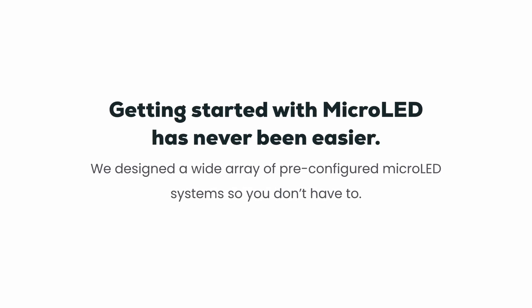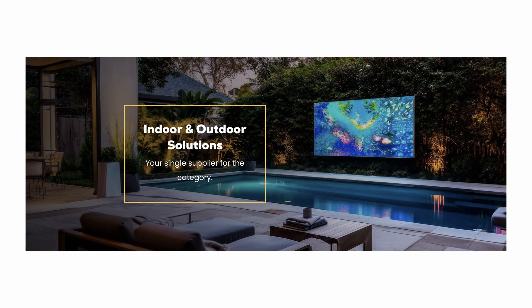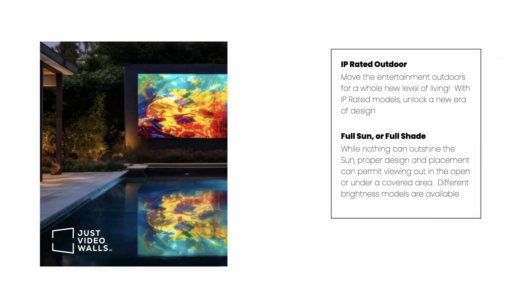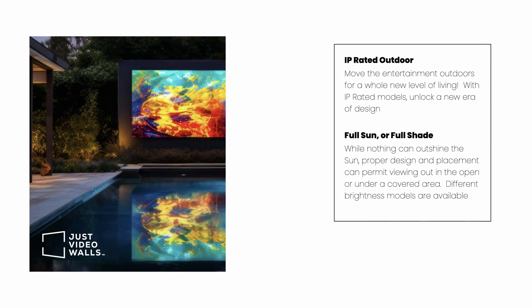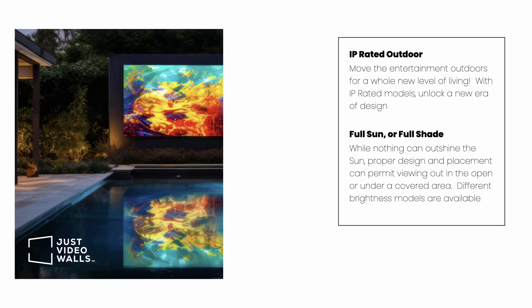Going back to the core question: yes, these can be used outside. We're in a salty climate here on the coast of Florida. How would that be different from, say, a mountain home in the Poconos, or a dry heat environment out in Vegas? Are there different technologies you would choose based on those aspects, or is it kind of a one-size-fits-all?